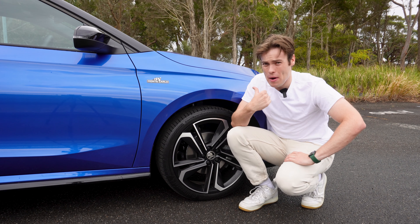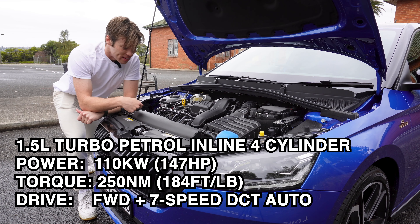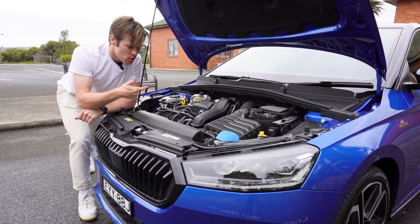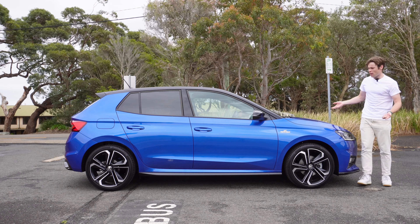But here's the thing — this car doesn't have a racy motor. It only comes with a 1.5-litre four-cylinder producing 110 kilowatts, which is just under 150 horsepower. So it's not really a celebration of motorsport when you're driving around with this motor under the bonnet. Then what's the point of calling this a Monte Carlo edition?